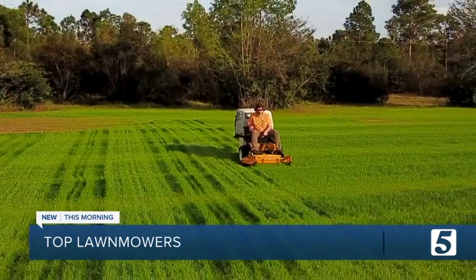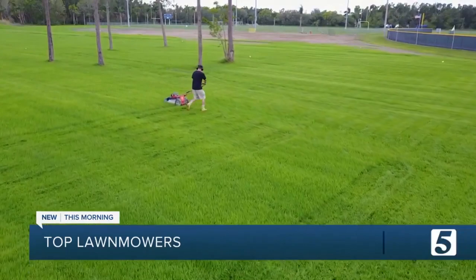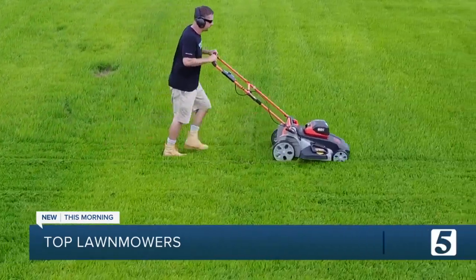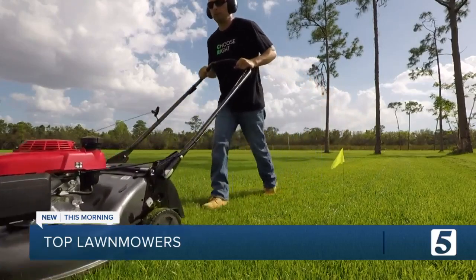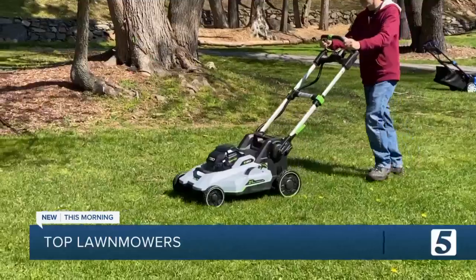Every mower goes through rigorous testing — from how evenly the grass is cut, to how easy the mowers are to operate. We test mowers across all the cutting modes, including bagging and mulching, to make sure you're getting what you're paying for, whether it's a traditional or newer battery powered type.